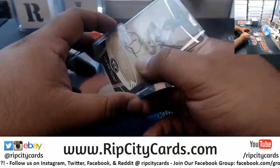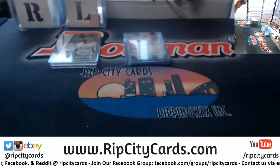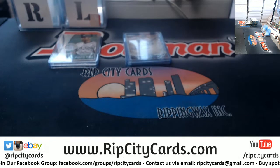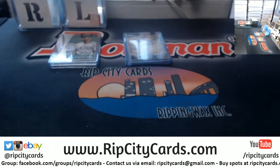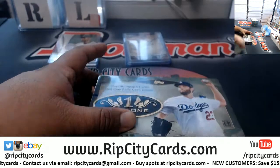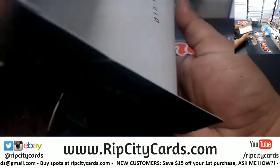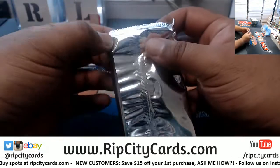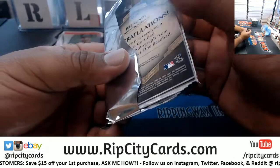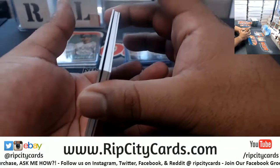Anybody watching the Blazers-Nuggets game? It is getting intense as it's winding down. Win or go home — two Game Sevens today. Game seven — the two best words in all of sports. There's a Blazers player down, I think Rodney Hood. I'm pulling for the Blazers, hoping they can advance to the conference finals against the Warriors.